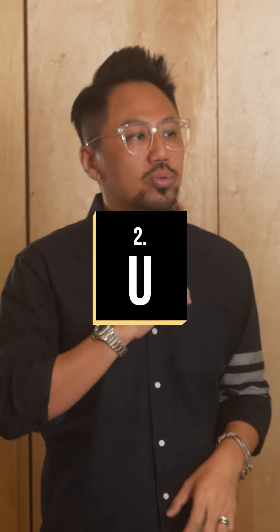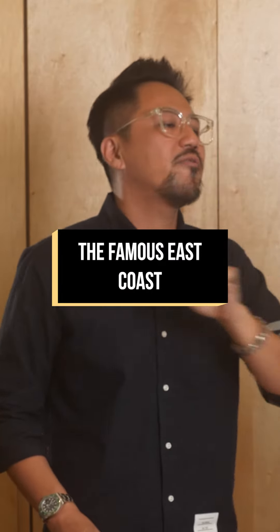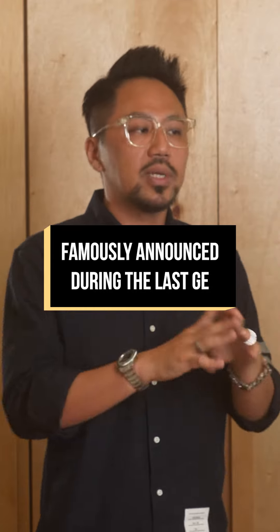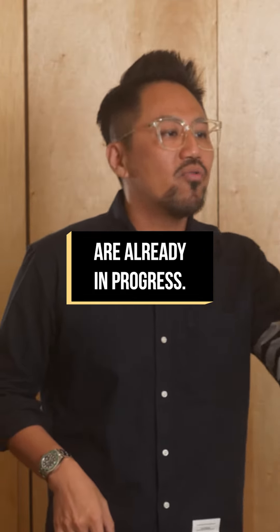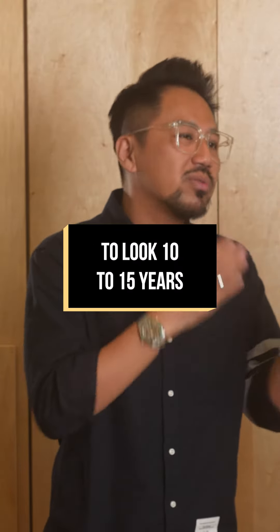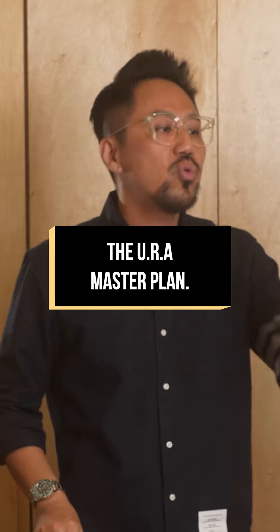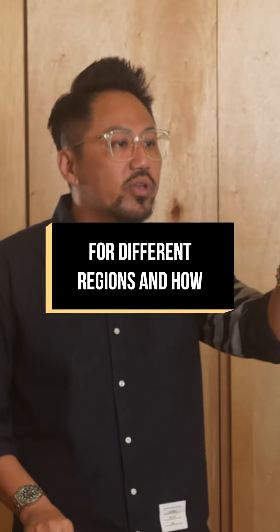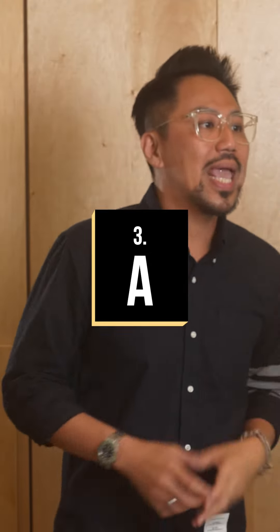Number two: U stands for URA master plan. The famous East Coast Plan was part of this plan that was famously announced during the last GE, and the development works are already in progress. So if you want to look 10 to 15 years into the future of development in Singapore, the URA master plan will tell you what the future planning will be for different regions and how it will be used.